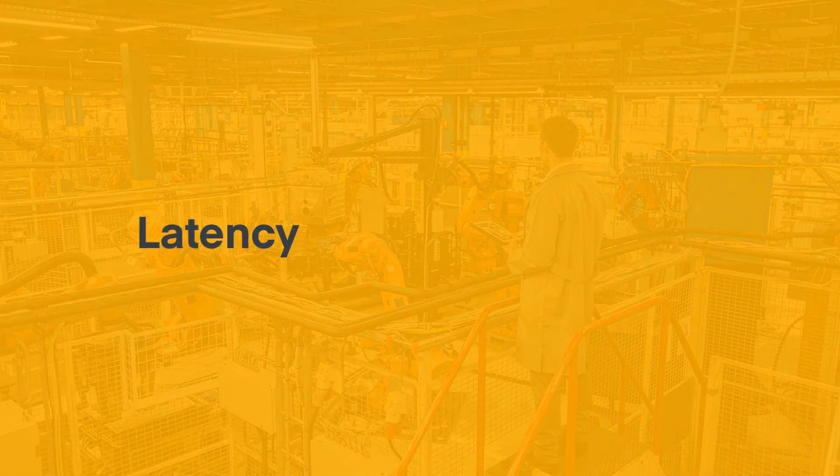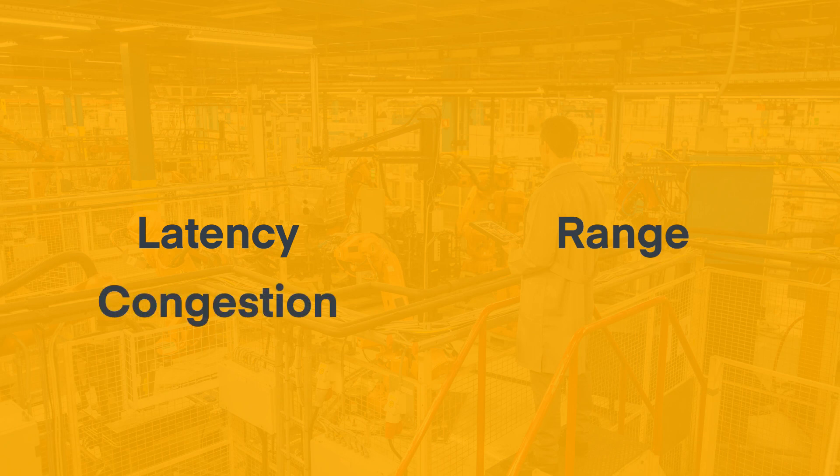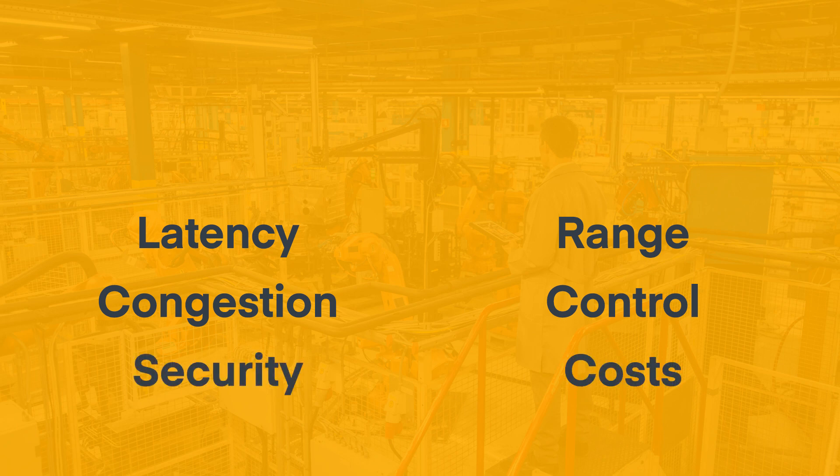Those challenges include high latency that hinders high bandwidth real-time applications, range limitations, network congestion, inability to control and automate quality of service, information security, and the cost of infrastructure. In large areas, these challenges are addressed by using private LTE instead of Wi-Fi as a wireless LAN.